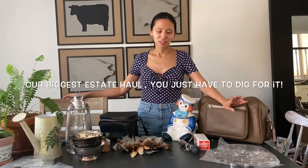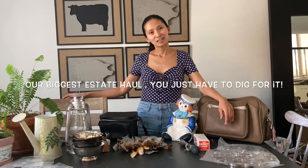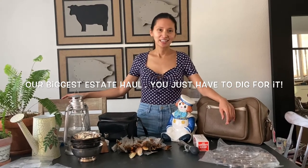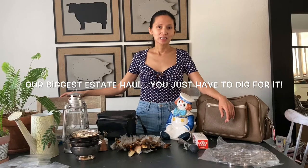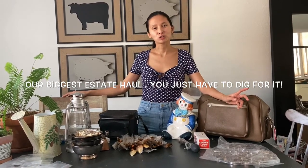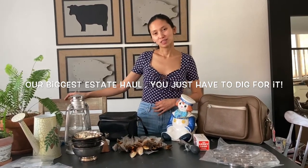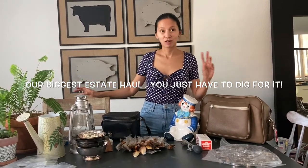Today I'm going to show you our biggest haul yet. The story is we were just going to pick up a mirror and an office chair, when the guy said go ahead and take a look at the stuff by the trash they were dumping and the items they were going to give away to Goodwill. So these are just some of the items that we got.